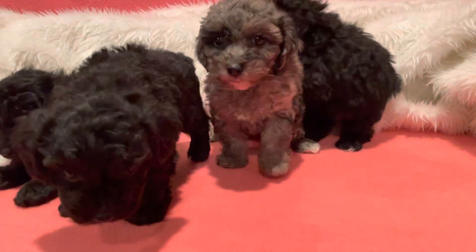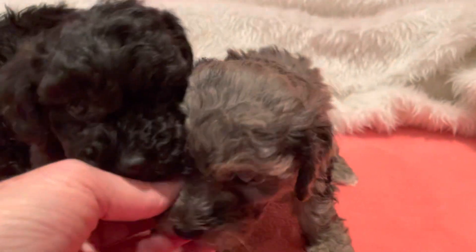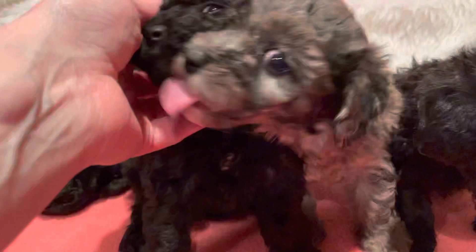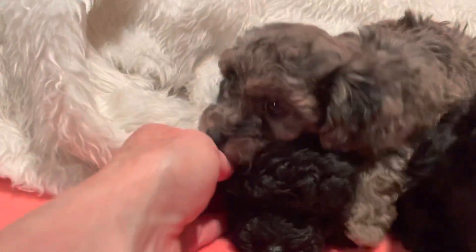Here we have the four toy poodles. This Merle one here is Annie. This one is Augie. This one is Aubrey. And the one laying down right here is Arabella.